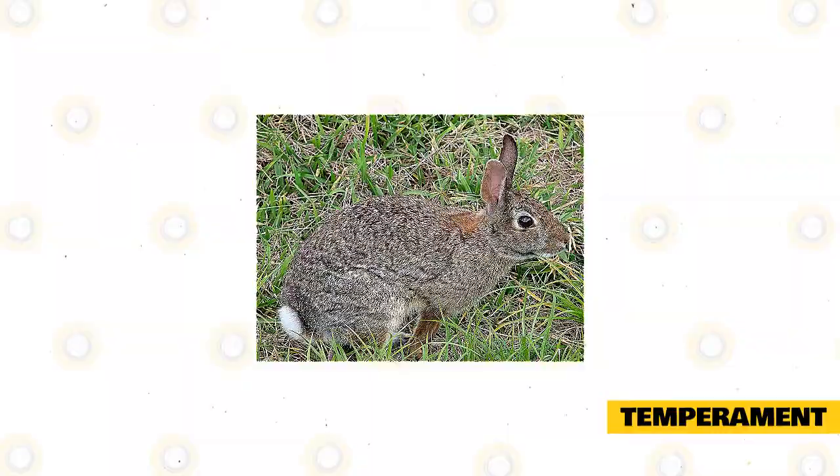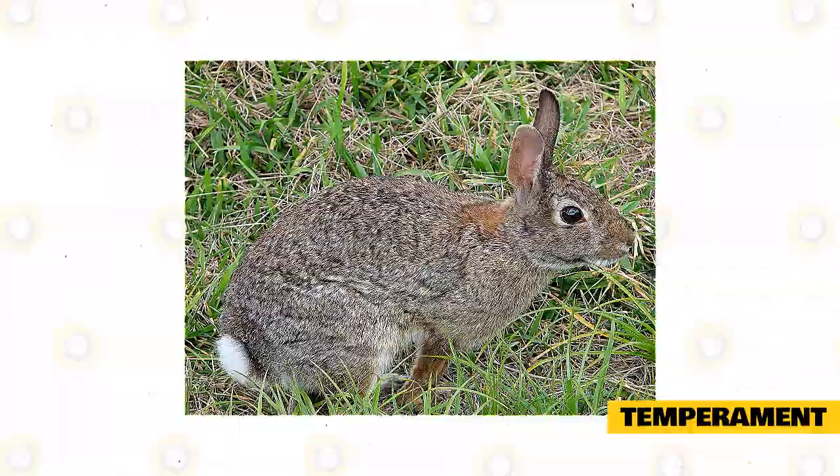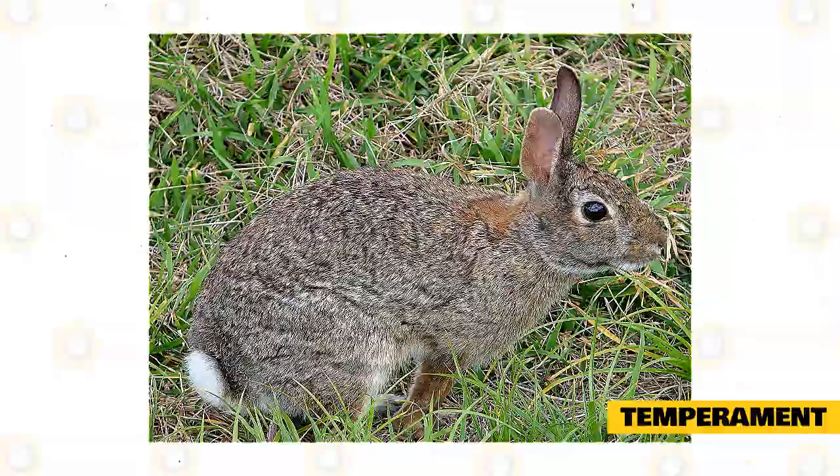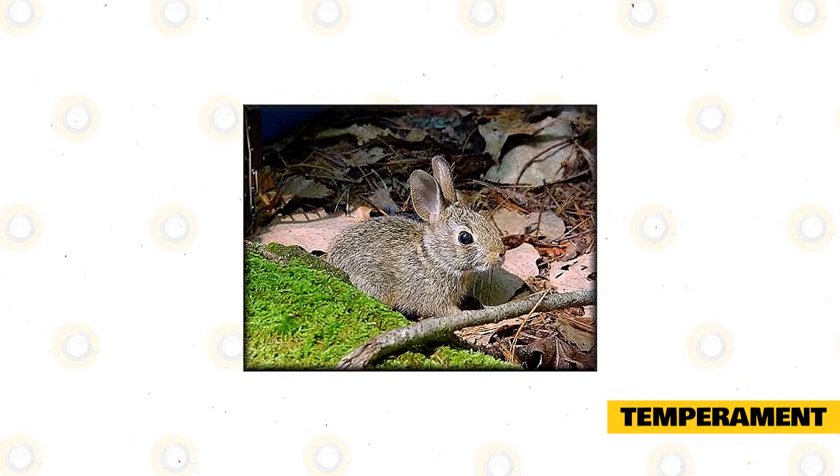Eastern cottontails are very territorial. When chased, this rabbit will run in a zigzag pattern. This breed prefers areas where it can quickly hide — even out in the open — and is found in swamps, bushes, and thickets, as well as open areas where hiding places are available. The eastern cottontail can use the dens of groundhogs as temporary homes during winter. Eastern cottontails are crepuscular, meaning these rabbits spend most daylight hours resting in shallow areas under vegetative cover.